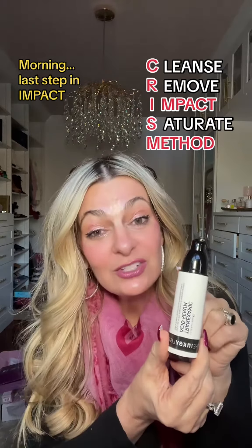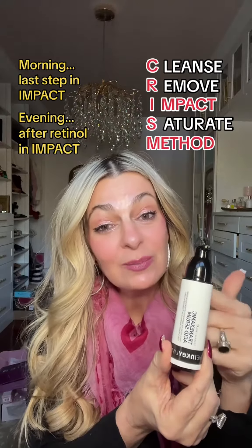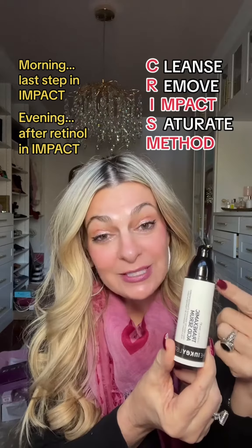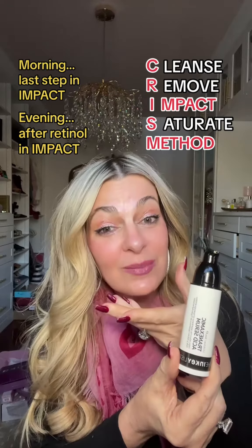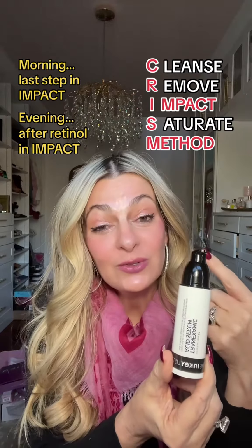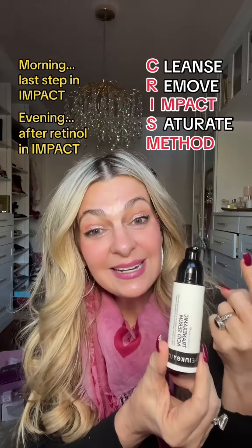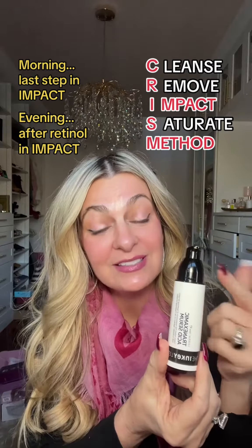If you're going to use it at night, you can use this at night with your retinol. Apply your retinol first and then apply any peptides or tranexamic serums after, so that you're getting the full impact of your retinol. This can really help that recovery while you sleep to make sure that melanin production is inhibited. At night, it's actually more of a treatment than a preventative maintenance.